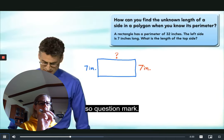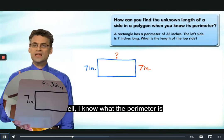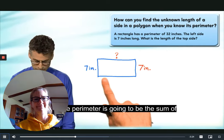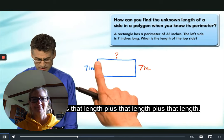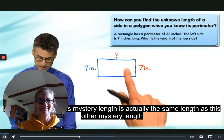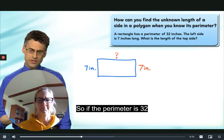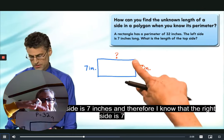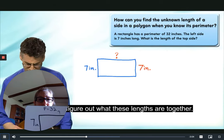I know what the perimeter is, and the perimeter is going to be the sum of this length plus that length plus that length plus that length. We know that this mystery length is actually the same as this other mystery length because opposite sides of a rectangle are the same. If the perimeter is 32, I already know part of it — the left side is seven and therefore the right side is seven.